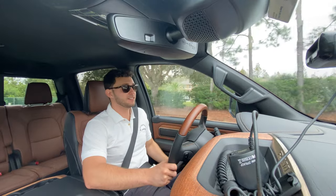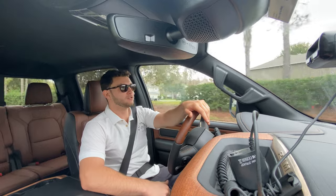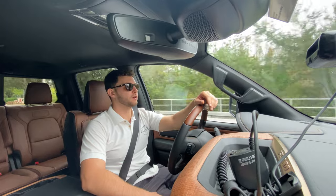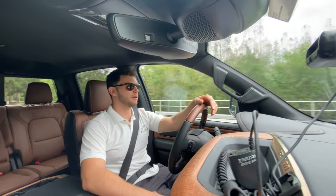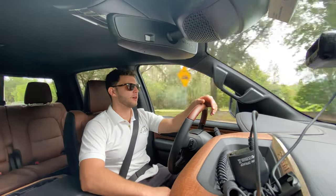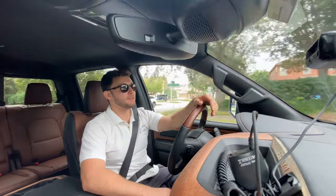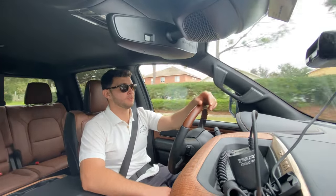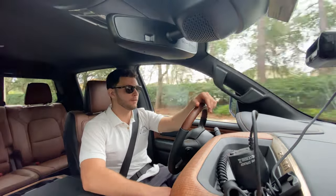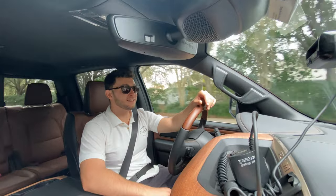Another thing I noticed right off the bat is the interior is unbelievably quiet — you hear just about zero wind noise, and you don't really hear any road noise either. Running over bumps, you don't even know they're there. Obviously these 55-series sidewall off-road tires definitely help with ride quality, and the heavy-duty shocks don't hurt. It's truly remarkable the way this vehicle hits bumps — and this isn't even the air suspension.